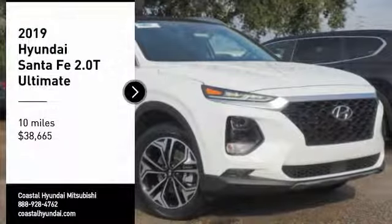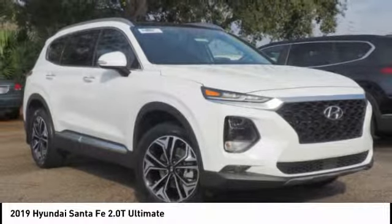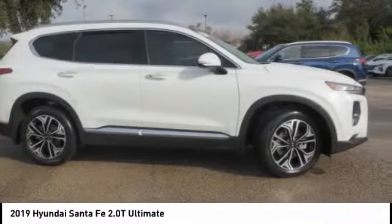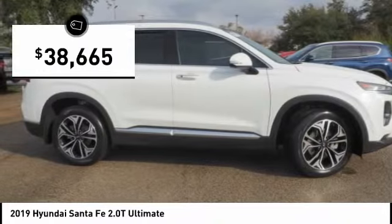You are going to love the 2019 Santa Fe. Style, quality, performance, value — need we say more? And it is priced below $40,000.